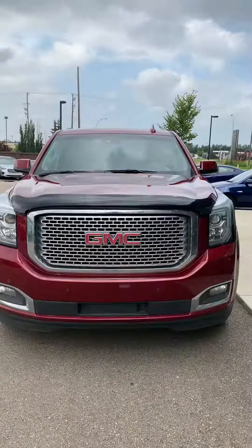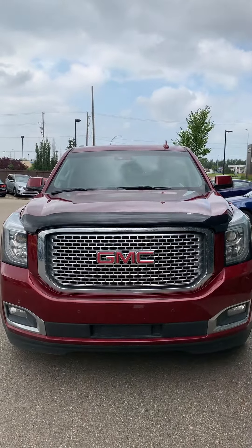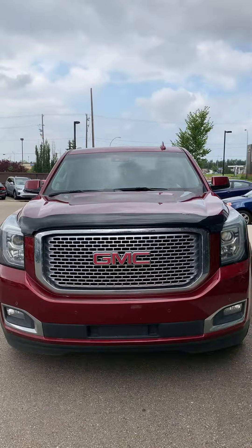So again Brent, thank you very much for inquiring with us. This is your 2016 GMC Yukon Denali. If you have any questions, feel free to ask. My number is 639-470-1202. Again, this is Michael from River City Hyundai. Have a good one.